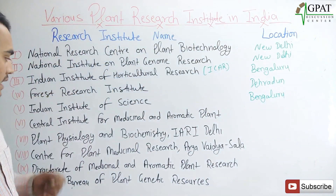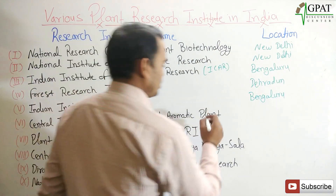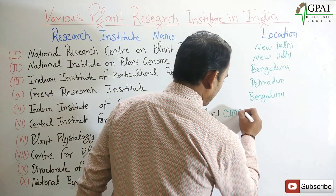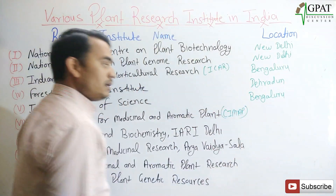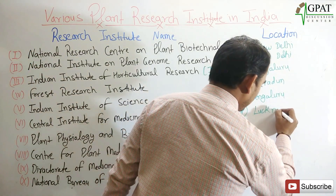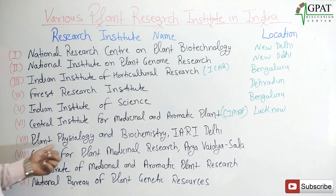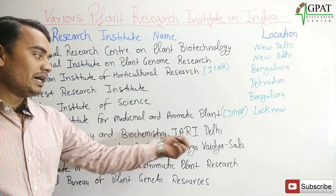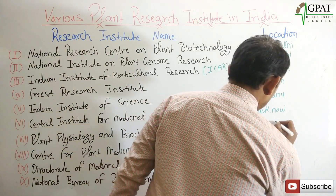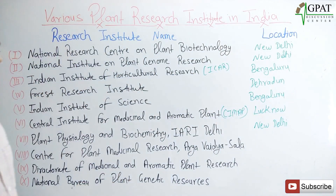Next is the Central Institute for Medicinal and Aromatic Plants — in short, it is known as CIMAP — and its head office is located in Lucknow. The next institute is Plant Physiology and Biochemistry, IARI, located in New Delhi.